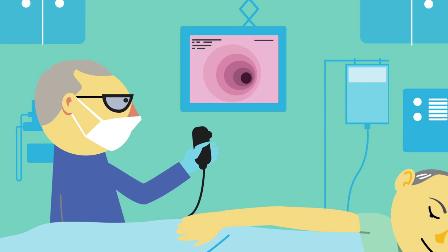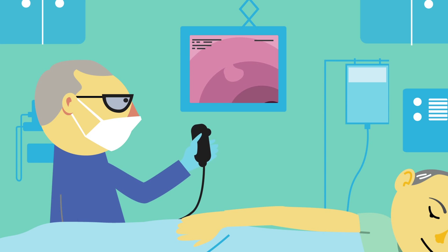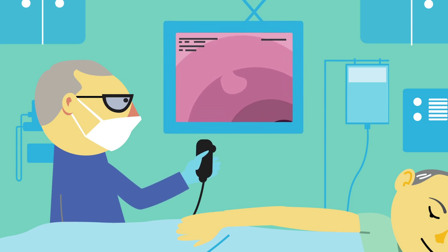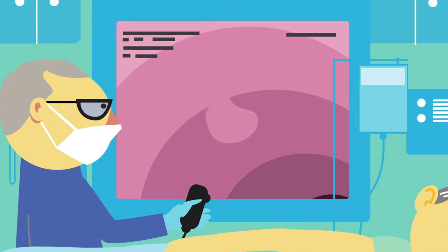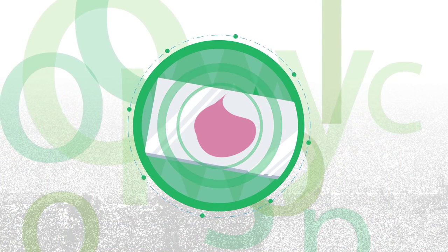There can be some discomfort, but you should not be in considerable pain. The doctor will be able to see images of your colon on a video monitor, and will look for anything unusual such as polyps, which are small growths that can develop into cancer over time. The doctor will remove any polyps that are found, and this polyp will be sent to the lab for analysis.